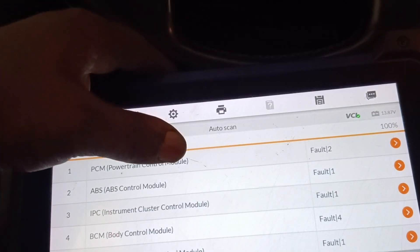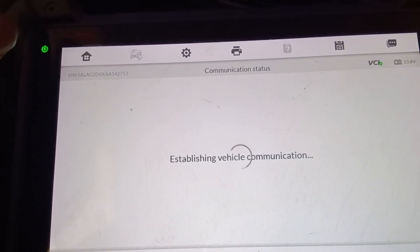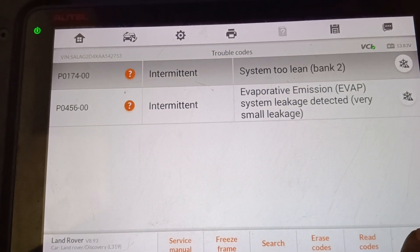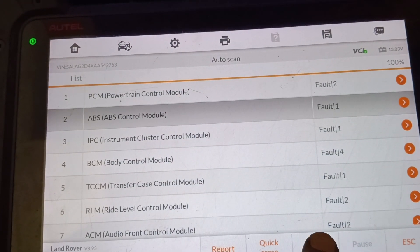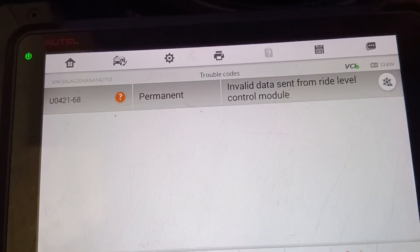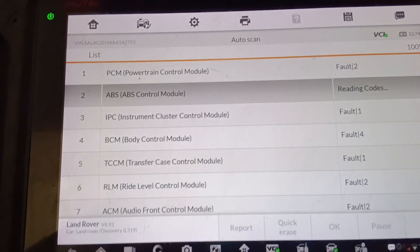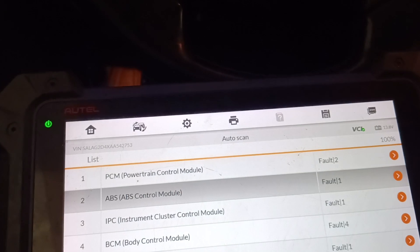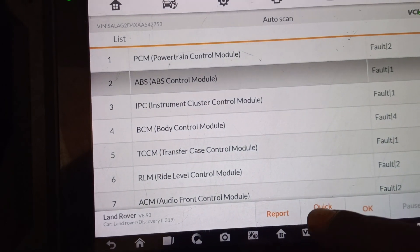Let me check the powertrain — we may have a fault there too. Guys, I need to check the ABS system as well because a fault there can also cause all this. Okay, invalid data set from Right Level Control Module. All right guys, I will put off the car, then on the ignition, then do a quick erase.